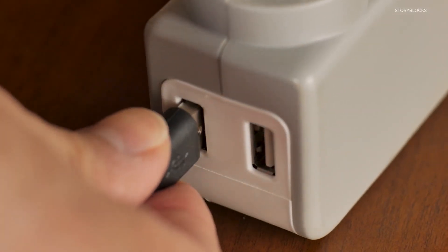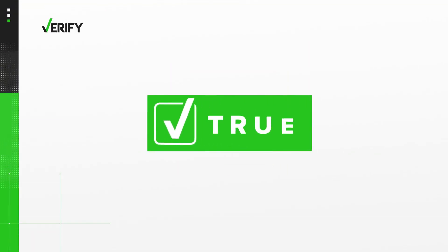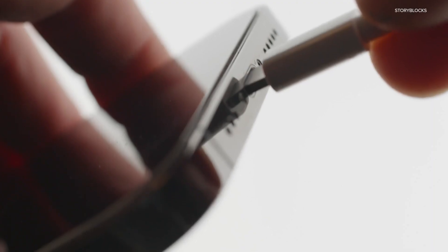That means not charging with a USB cord — only a power outlet. So yes, hackers can use public USB charging stations to install malware and steal data from electronic devices, although it's not very common and most devices have some built-in defenses. With your Verify, I'm Brandon Lewis.